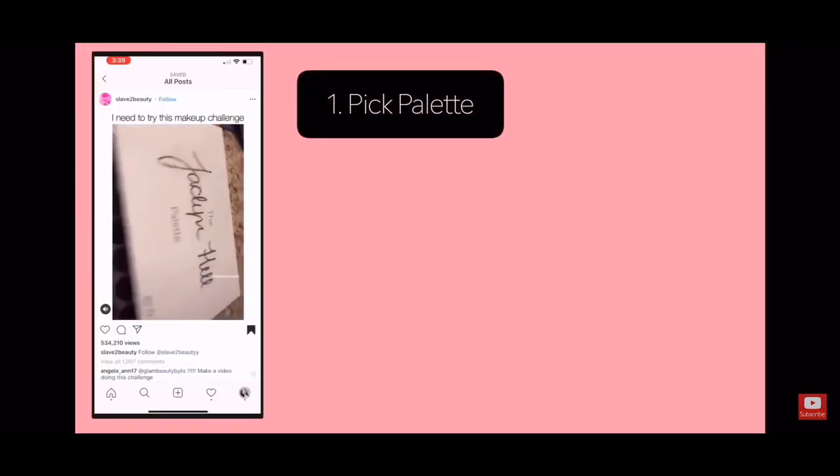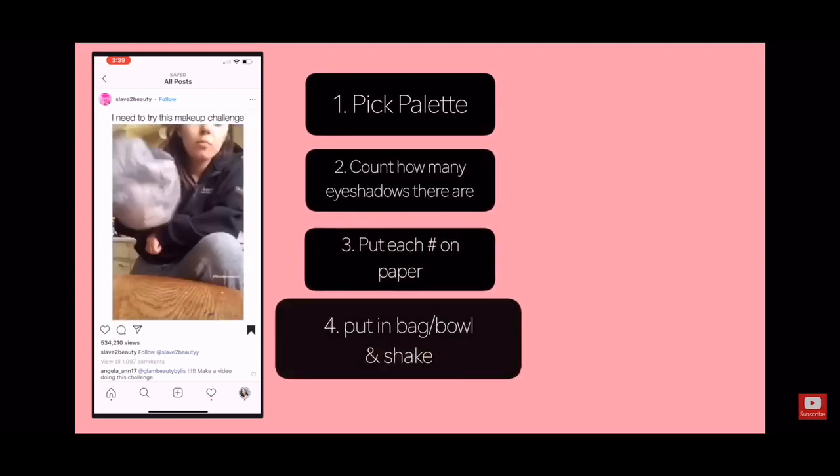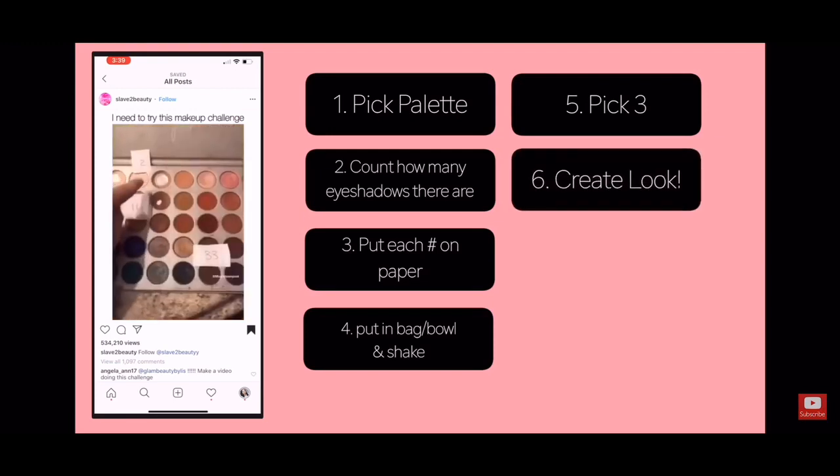The challenge she posted was: pick your favorite palette, count how many shades there are — 35 in hers — put each number on a sheet of paper, put them in a bag, pick three numbers, and create a look with the shades you picked. There are a lot of YouTubers that do it; some pick numbers one by one, some pick all three and combine. Just whatever you want, as long as it's random.